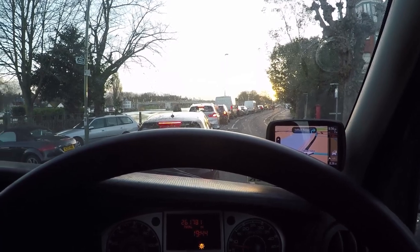Well, quite a cold, sunny Hampton Court traffic jam. Today is Porsche day.